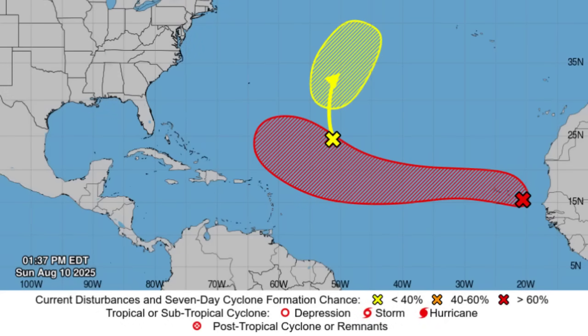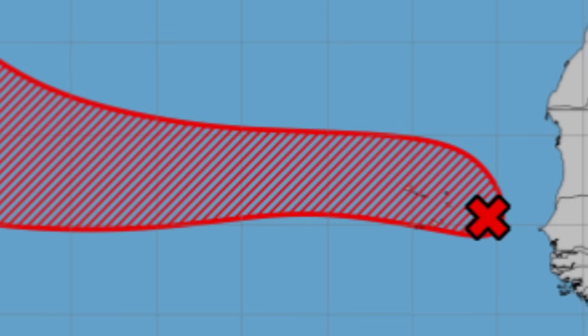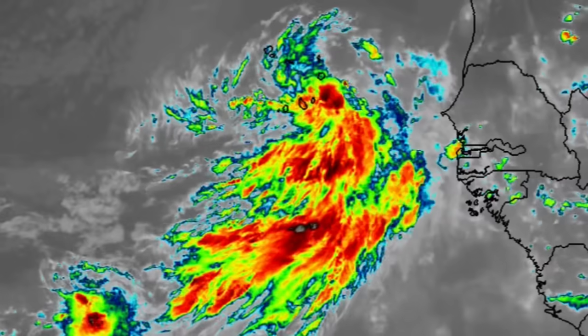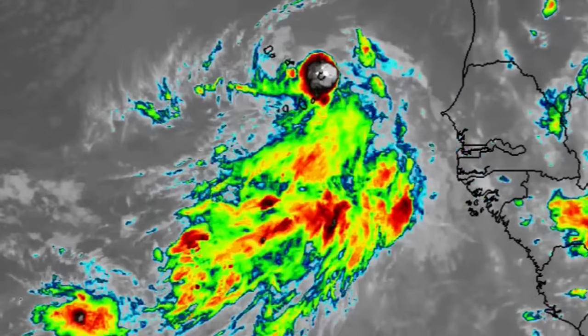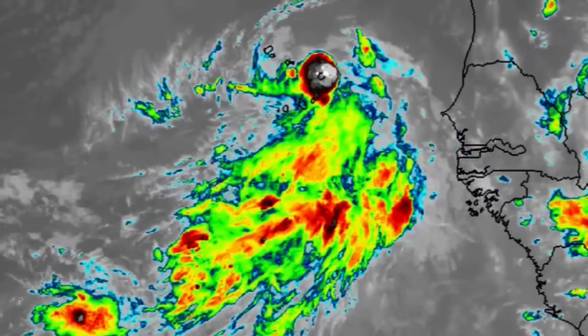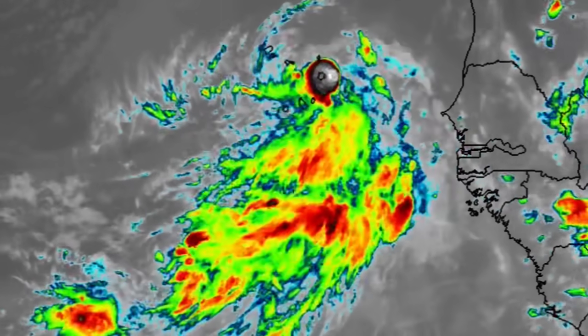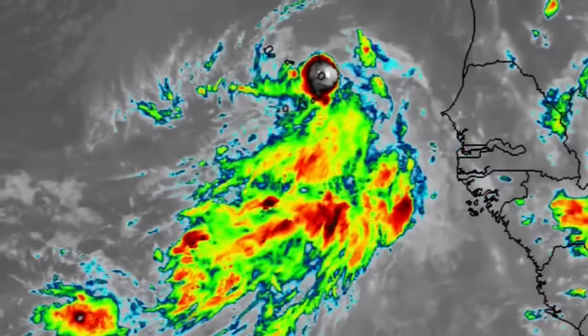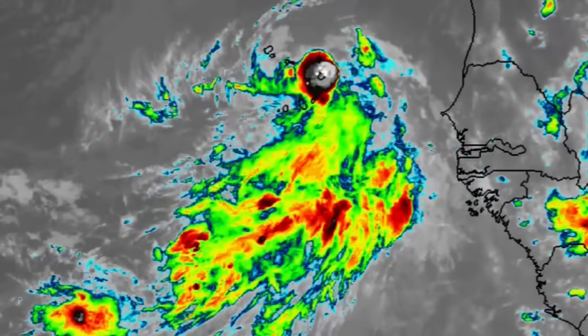Hello everyone, happy Sunday. We're going to be talking about this tropical disturbance, or Invest 97L, which is offshore Africa — a brewing tropical storm, likely a long-term hurricane as well. There are still a lot of question marks in terms of where the system is going to be headed because it's so far out, so predicting that long-term track is not something that can necessarily be done just yet.